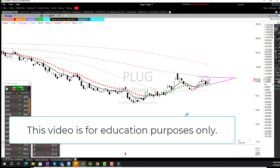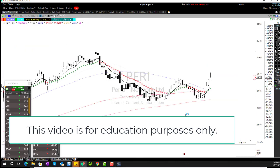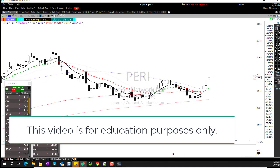Mark posted PERI — P-E-R-I. I ask this of everybody when they point out a stock like this: I need to know your question on it. Please ask your question on this stock and we'll definitely come back to it.